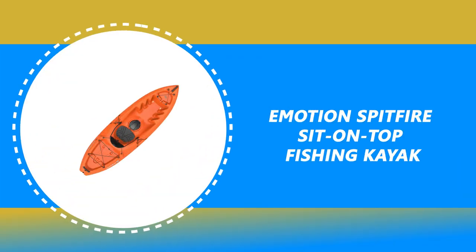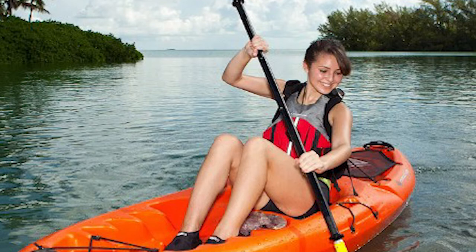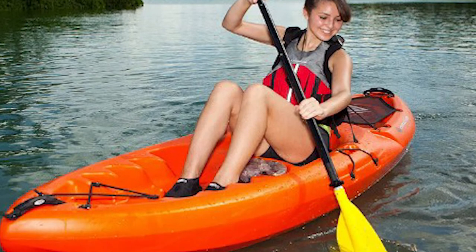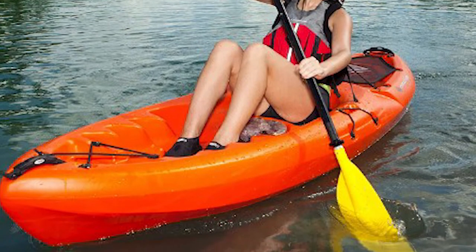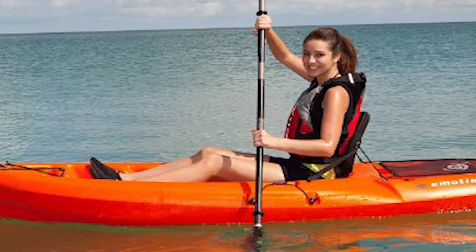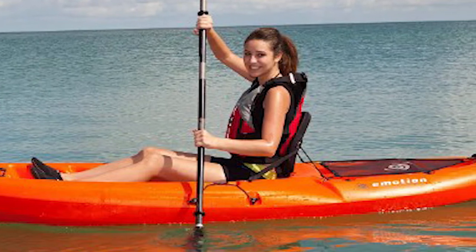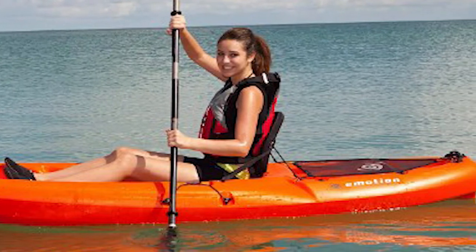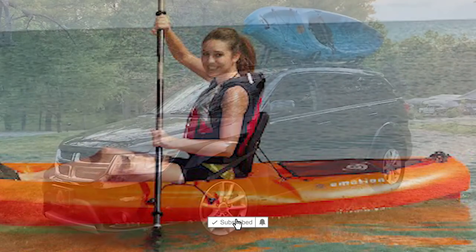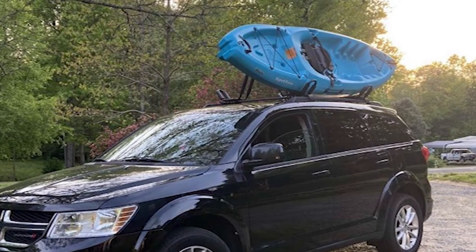Number 4: Emotion Spitfire Sit on Top Fishing Kayak. The Emotion Spitfire is designed to effortlessly glide on flat water while providing kayakers with a comfortable and spacious kayak to cruise in. It features a slight rocker that increases maneuverability and a defined keel that maintains the kayak's tracking. The Emotion Spitfire is constructed of blow-molded polyethylene that creates a strong hull that can withstand knocks and blows.